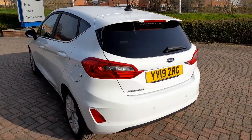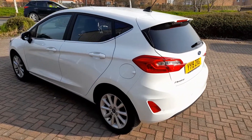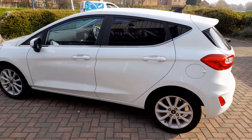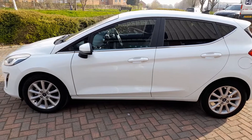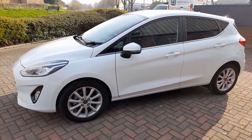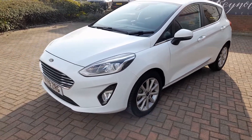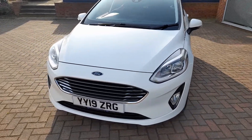The car has all the extras you would associate with the Titanium: rear parking sensors, satellite navigation, Bluetooth connectivity. The 1L EcoBoost engine is very popular and as you go around this car you can see it is completely unmarked and can really be described as in new condition.